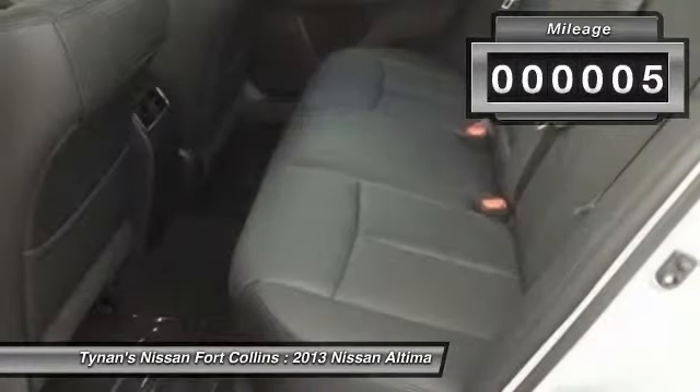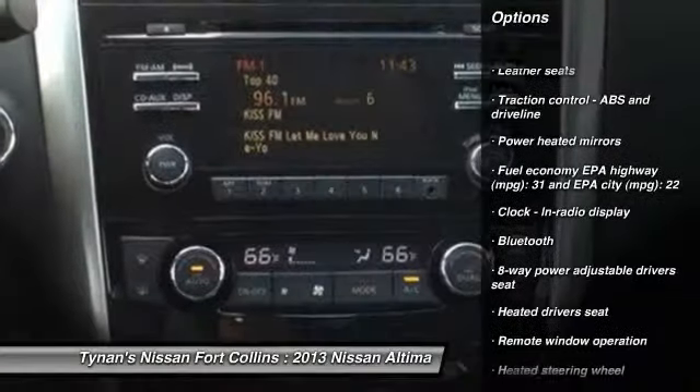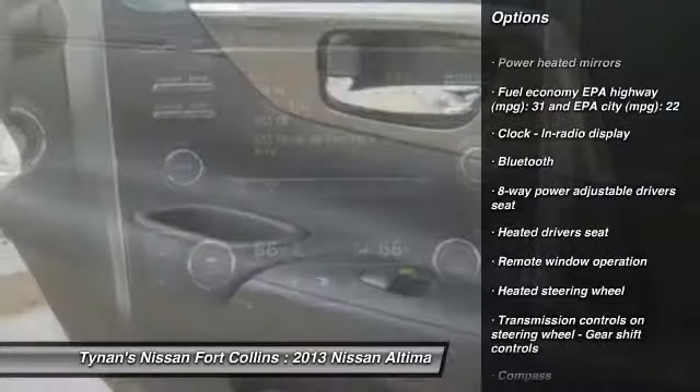This vehicle has less than 100 miles. Here are some of this vehicle's great options: stability control, traction control, remote engine start, airbags, and cruise control.